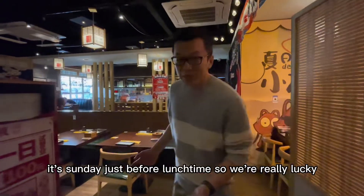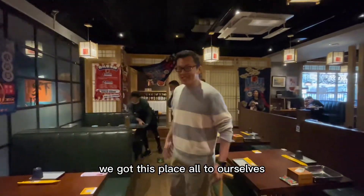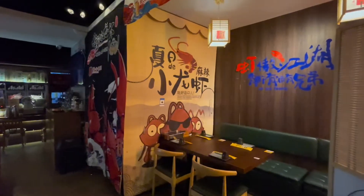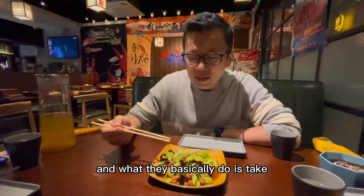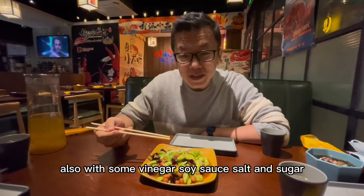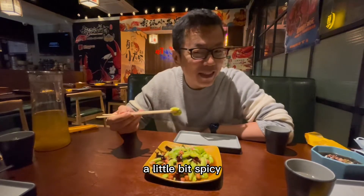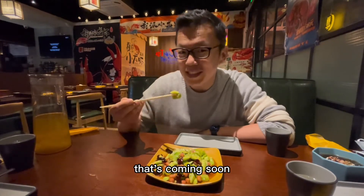It's Sunday just before lunchtime so we're really lucky because there's not a lot of people here yet. We got this place all for ourselves. This is a really typical Chinese appetizer — they take cucumbers or other types of vegetables and douse them with some vinegar, soy sauce, salt and sugar. It's a little bit salty, a little bit sour, a little bit sweet, a little bit spicy, and it's just a really great combination of flavors to open up that stomach for the main course coming soon.